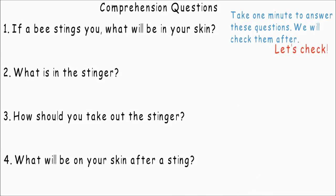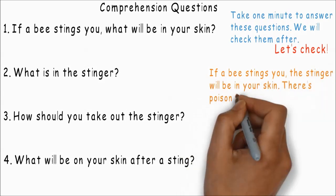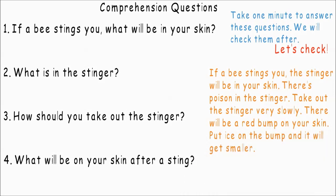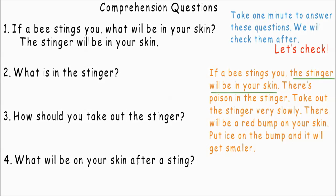Let's check. If a bee stings you, the stinger will be in your skin. There's poison in the stinger. Take out the stinger very slowly. There will be a red bump on your skin. Put ice on the bump and it will get smaller. If a bee stings you, what will be in your skin? The stinger will be in your skin.